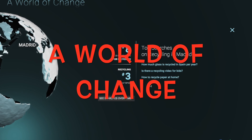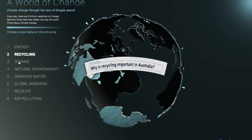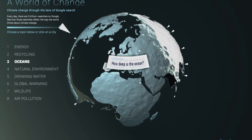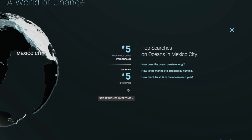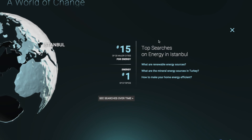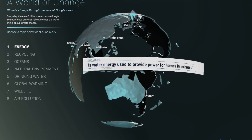A World of Change. This is part of the Google Trends. It is a great idea for social impact. Through Google search you can click on the topic Recycling, Energy, Water, Natural Environment, Pollution, or a city and see how those searches reflect the way the world thinks about climate change. You can discover what certain cities are doing about the environment. It is an eye opener and a great way to encourage sustainable development.